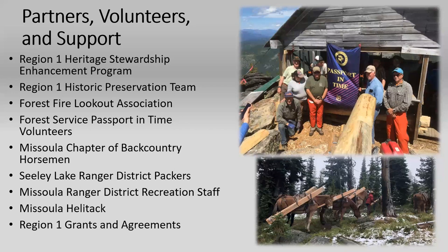Kind of the same group of collaborators: Backcountry Horsemen, pack string, Passport in Time, FFLA, HSE, that kind of thing. Here we are in 2019 — we had a pretty small group just because there's only space for about three people up here, and too many cooks can be a problem.